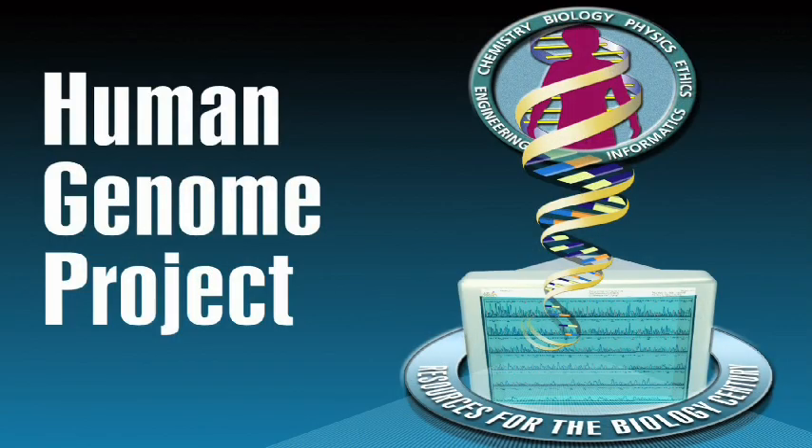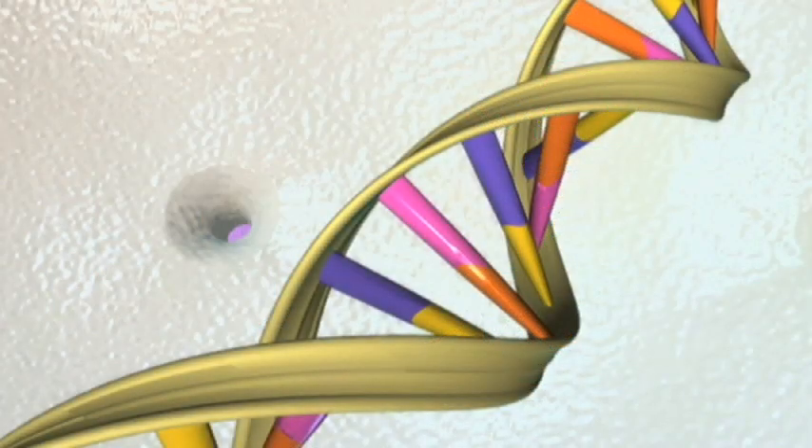The Human Genome Project determined that there are about 30,000 genes in a human cell, but it didn't at all address how those different genes are connected in networks. The next challenge is to develop technologies that allow you to measure how different genes interact among themselves and with proteins and small molecules.